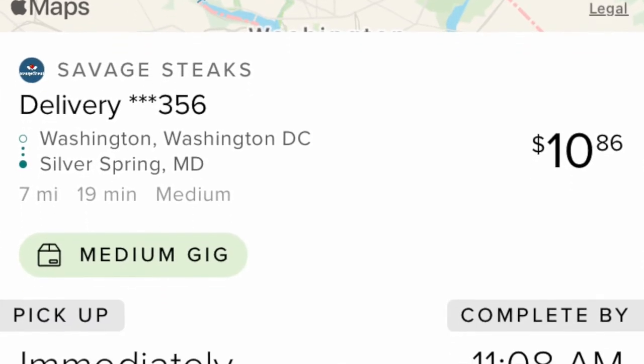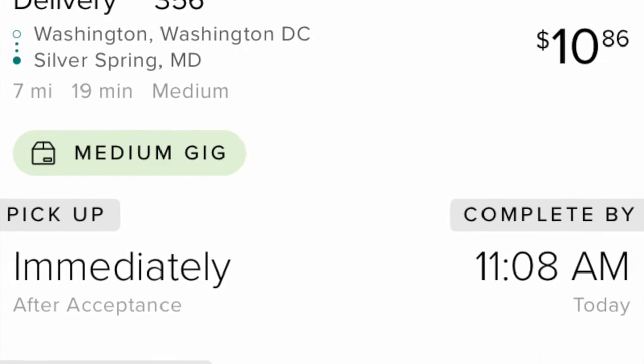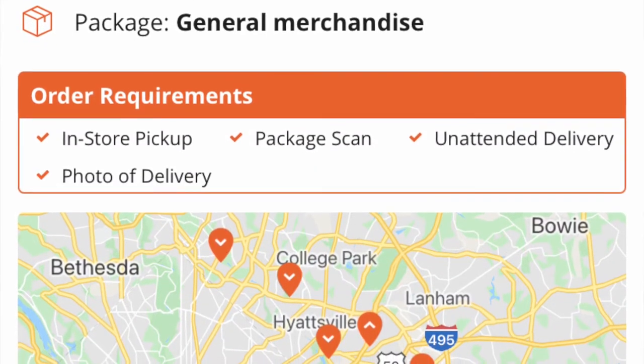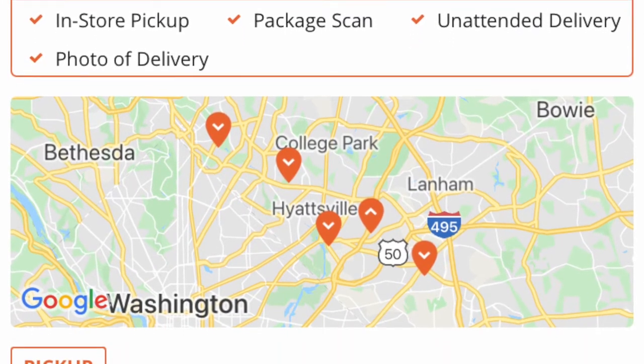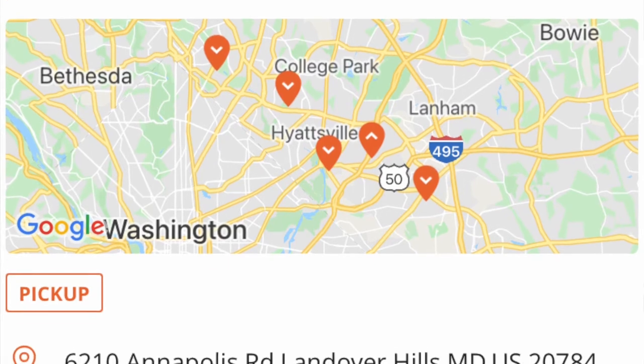I then jumped back on Roadie. I completed that order, delivered it to the person's front porch, then picked up another Roadie order going from D.C. to Silver Spring — about seven miles — and I got paid almost $11 for that. I was sitting in a little bit of traffic; it's raining this morning. Then I picked up another app called Point Pickup. I'll put a link down below. It was a Walmart pickup, but it wasn't one order — it was four individual orders, all within like a five or six mile radius.